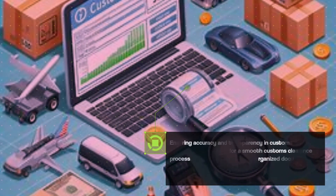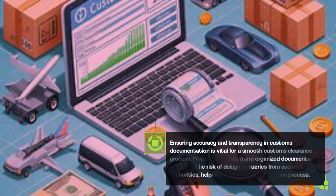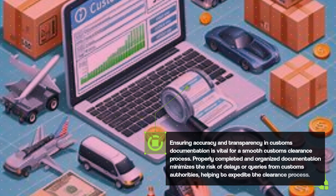Ensuring accuracy and transparency in customs documentation is vital for a smooth customs clearance process. Properly completed and organized documentation minimizes the risk of delays or queries from customs authorities, helping to expedite the clearance process.